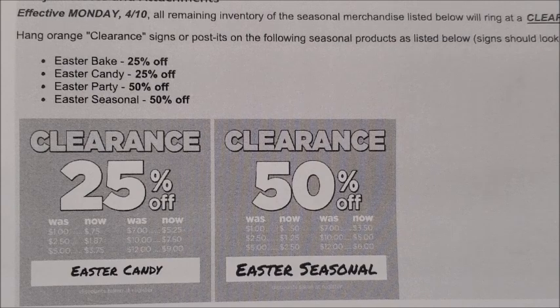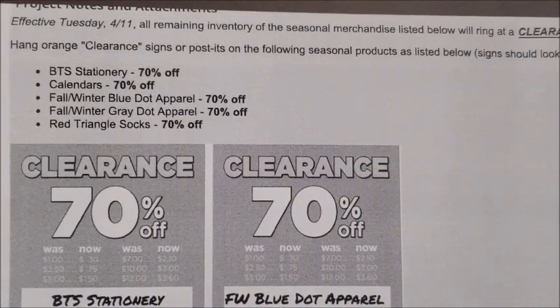The same will go for the Easter merchandise. This markdown starts on Monday, April the 10th. We've got the Easter bake items marking down to 25% off, the Easter candy items will also be marking down to 25% off, and then we have the Easter party and Easter seasonal merchandise that will be marking down to 50% off starting on Monday, April the 10th in our Dollar Tree stores.